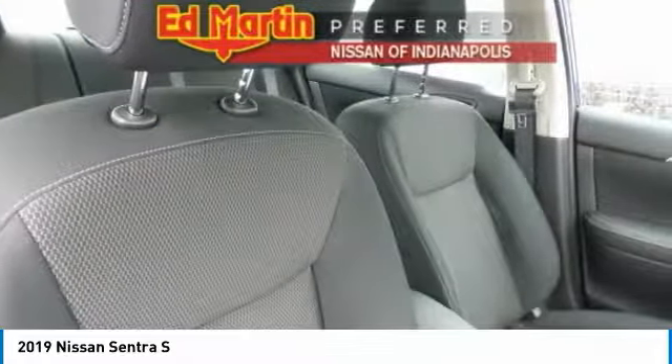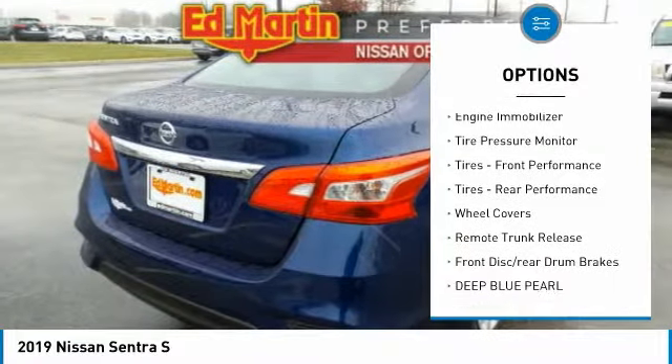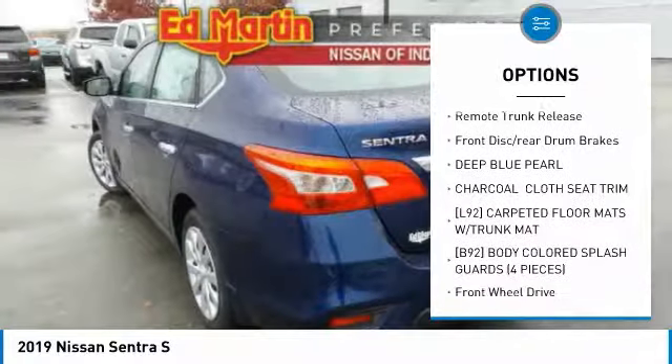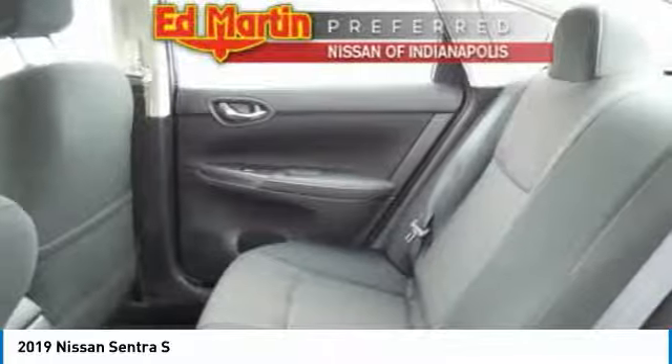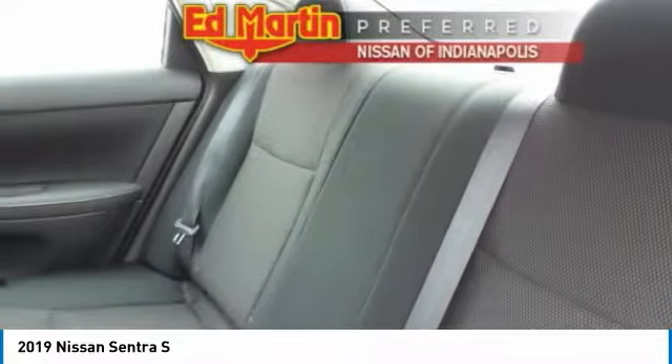Here are some of this vehicle's great options: Brake Assist, Traction Control, Stability Control, Engine Immobilizer, Tire Pressure Monitor, Front Performance Tires, Rear Performance Tires, Wheel Covers, Remote Trunk Release, Front Disc Rear Drum Brakes.